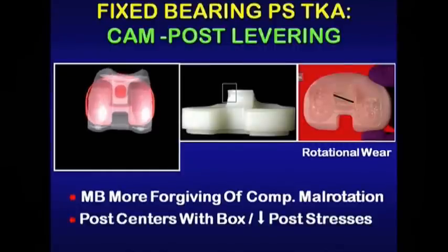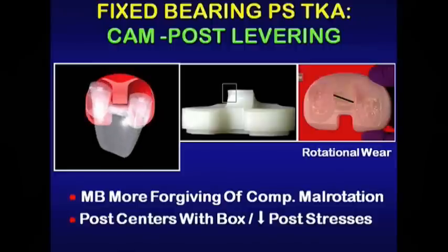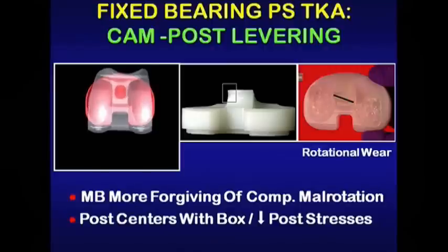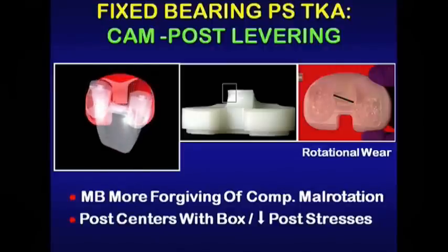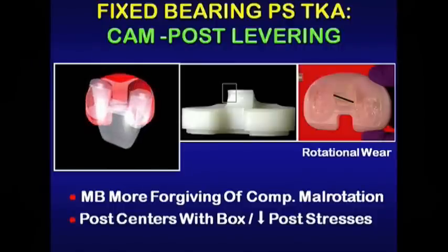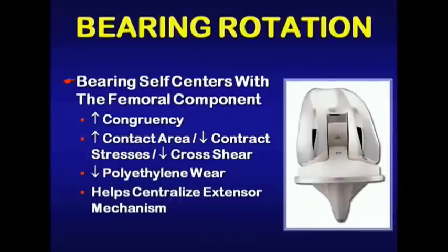Another potential advantage is cam post levering — something Rick Kamestek will share more about. In fixed bearing designs, axial rotation creates an eccentric load and eccentric wear on the post, whereas a mobile bearing offers the advantage of self-centering of the bearing with the inner condylar housing, reducing edge loading. When the bearing self-centers with the femoral component, there are multiple advantages including increased congruency and contact area, reducing contact stresses and cross shear, which should reduce polyethylene wear and help centralize the extensor mechanism.